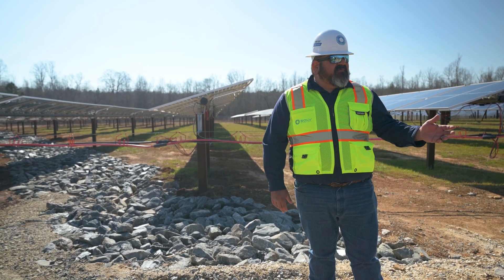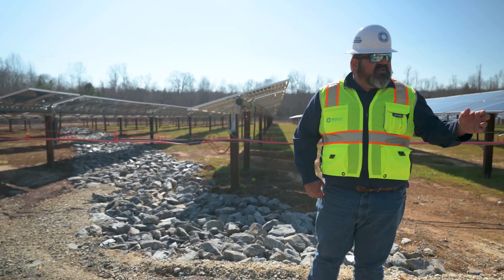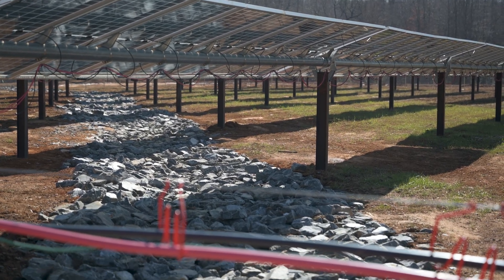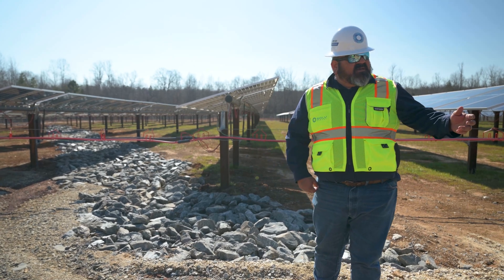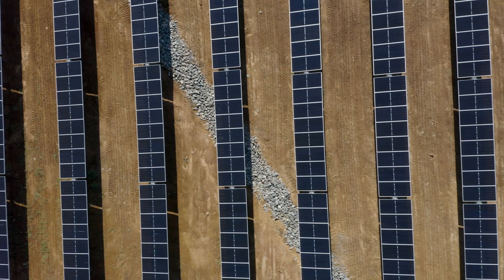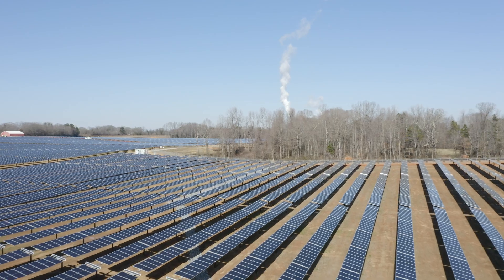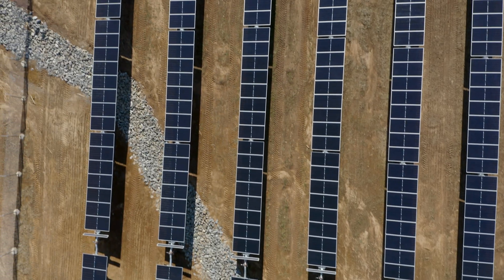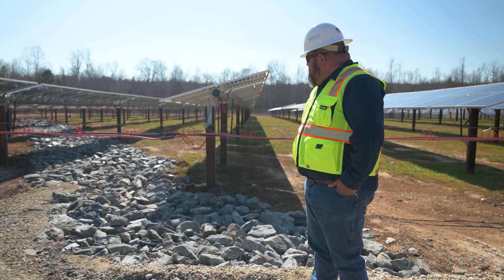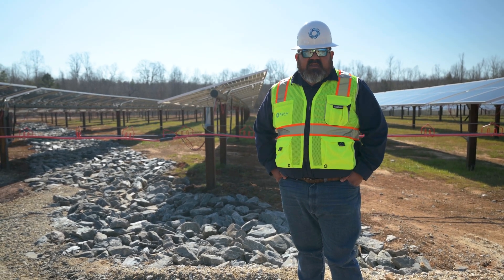Here's one of the examples of our challenges. We actually have an active creek that runs through our arrays, as you can see from here to here. So my team and I had to come up with a design to contain the water and help prevent it from eroding inside the array. We developed this rock creek that filters the water as it leaves the job site. Everything's in compliance and our team and I are very proud of our invention here.